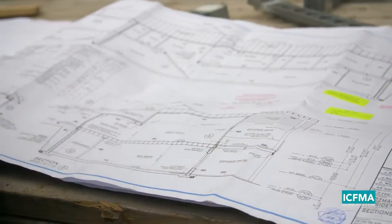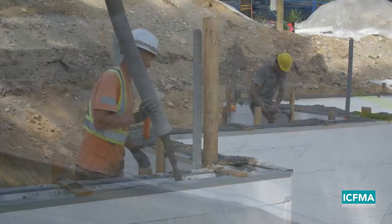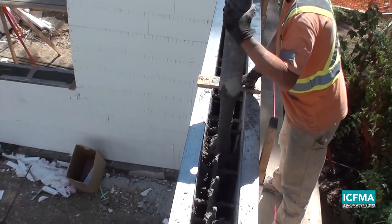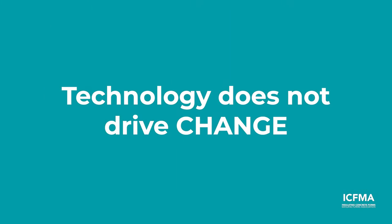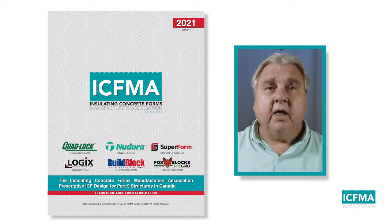Emerging building codes are driving higher and higher requirements for both thermal performance and resilience in our structures, both of which are right in the wheelhouse of insulated concrete technology. Technology doesn't drive change — it is a response to the options and opportunities that the technology provides that drives change. I would like to share with you some opportunities that will help to grow your business.